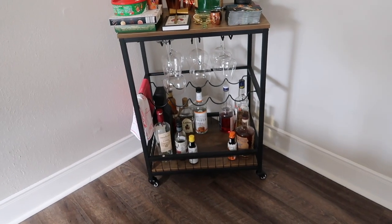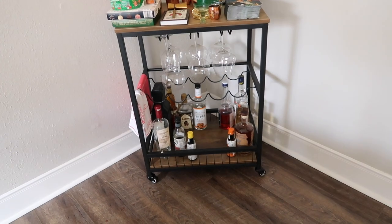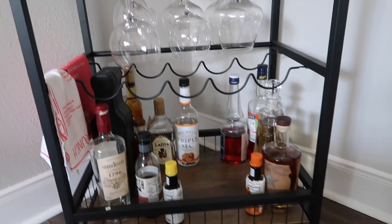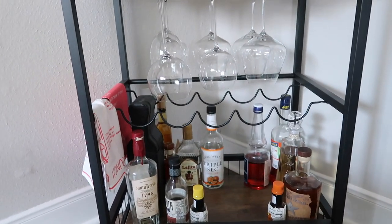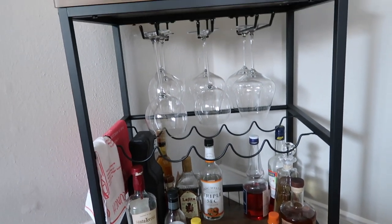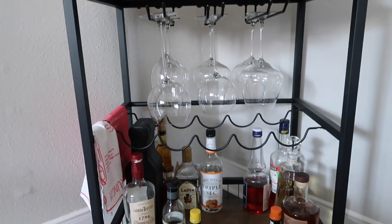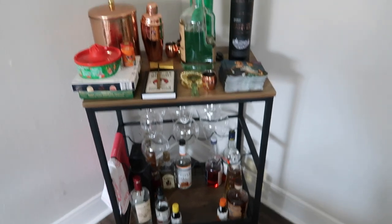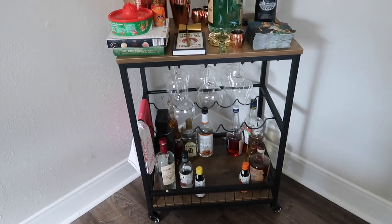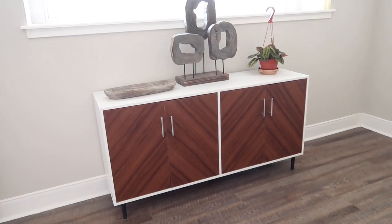I haven't really looked at this bar cart since I'm pregnant, but it was around 80-something dollars and came with the wine glass holder and bottle holder. It was super easy to assemble — done in less than 30 minutes — and it's very cute, neutral, and modern. We did get a lot of use out of it and I'm sure we will again once I give birth.